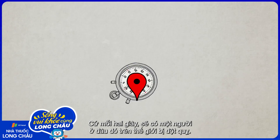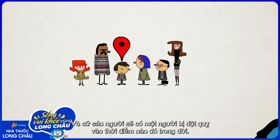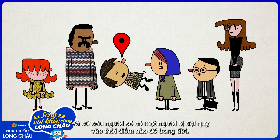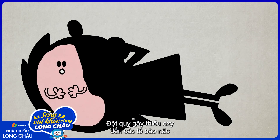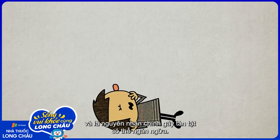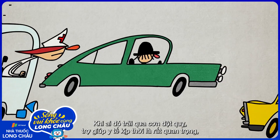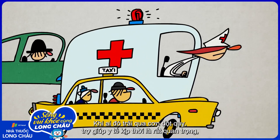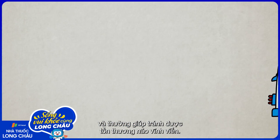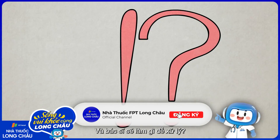Every two seconds, someone somewhere in the world experiences a stroke, and one out of every six people will have one at some point in their lives. Strokes deprive brain cells of oxygen and are one of the most common causes of death and a leading cause of preventable disability. When someone experiences a stroke, quick medical care is critical and can often help avoid permanent brain damage. But what causes strokes in the first place, and what can doctors do to treat them?